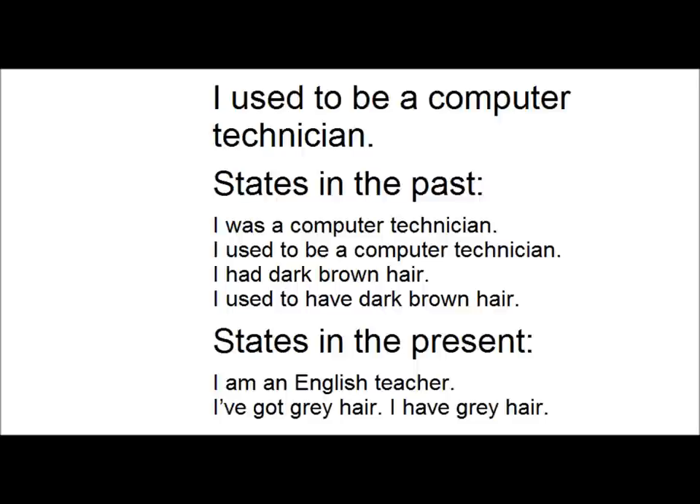With states in the present, we use the present simple, typically with verbs like 'to be' or 'to have'. For example: I'm an English teacher. I've got grey hair. I have grey hair.